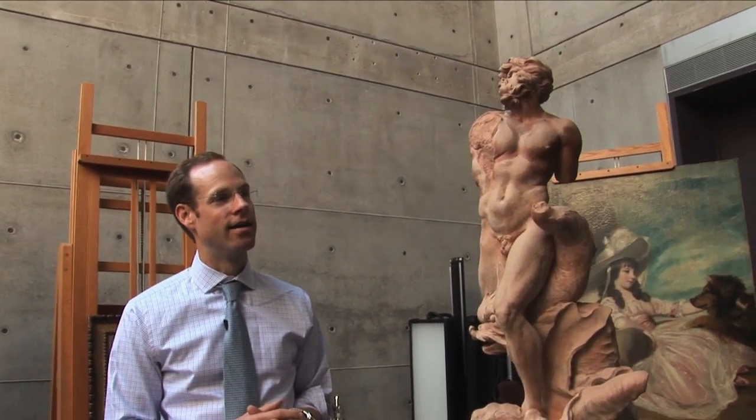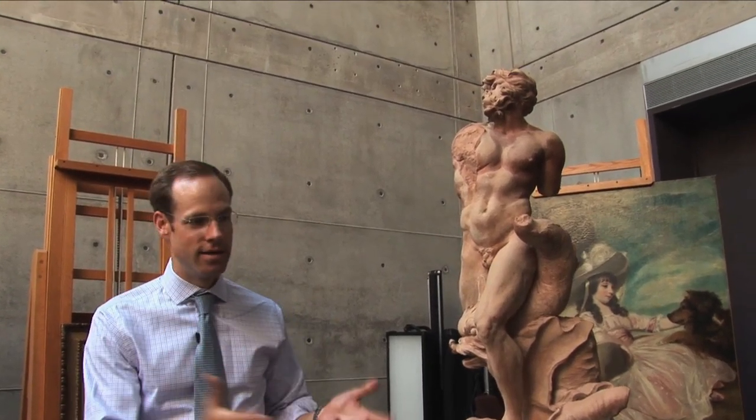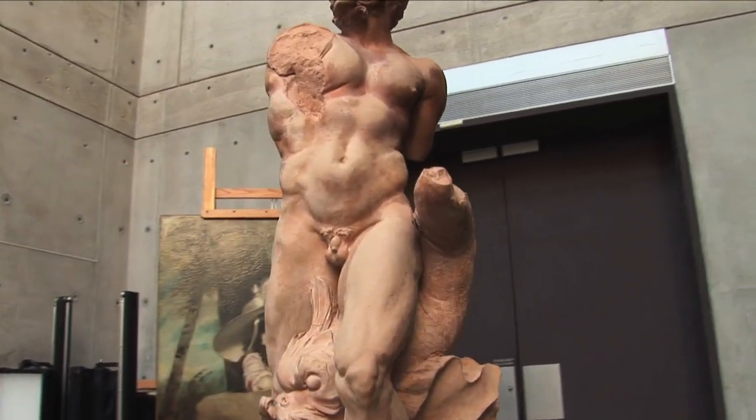So third time around, Bernini was at this point possibly facing a bit of an embarrassing situation. And I think he really decided he needed to hit it out of the park and create what is really just an absolutely virtuoso piece of modeling.